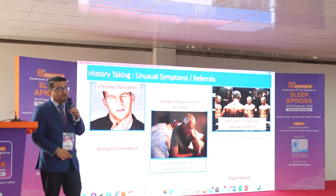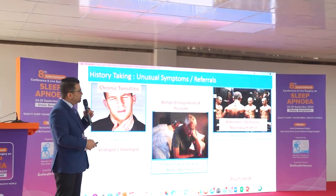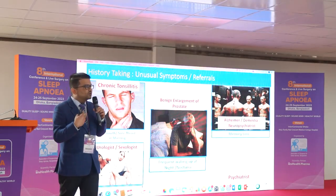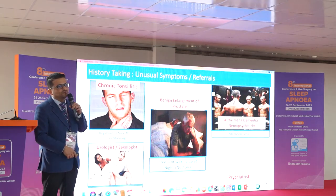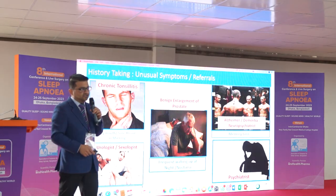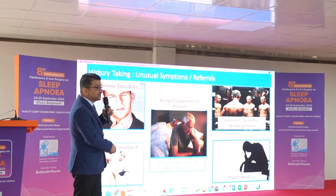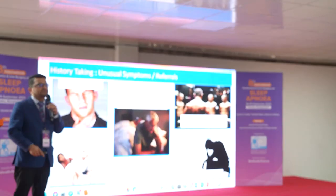Third, patients with sleep apnea may develop memory loss — they cannot recall where they put things the previous day. These patients may be misdiagnosed and treated for Alzheimer's or dementia by a neuropsychiatrist. Another unusual symptom is decreased libido due to hormonal changes, and such patients may end up seeing a urologist. Additionally, patients may become depressed due to daily life struggles from untreated sleep apnea and land up in a psychiatric clinic. We should ask all these patients whether they have other symptoms of sleep apnea.